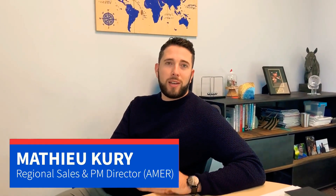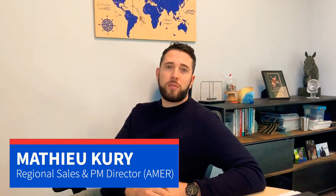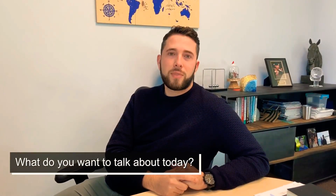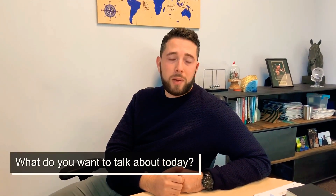Hi, I'm Matthew Curry, Regional Director for Business Development and Program Management for A-Steel Flash Americas. I want to talk about today our quick turn services and rapid prototyping capabilities that we have here at our Fremont, California facility.